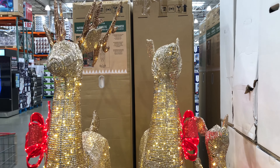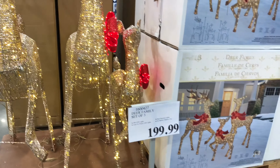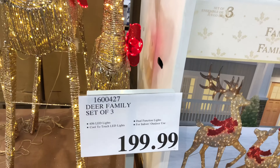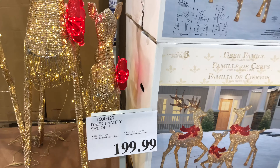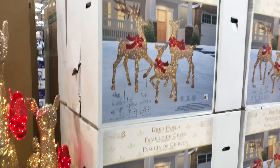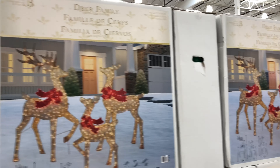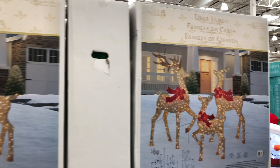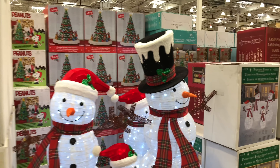And then we have the Sylvania LED C9 multi-color lights. Again, 100 count — two sets included of 50 lights with a lighted length of 32.6 feet per string. Indoor-outdoor use, and you can connect up to 36 sets. Those are those nice big old-fashioned looking ones.